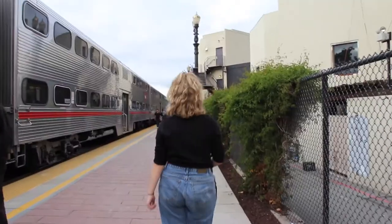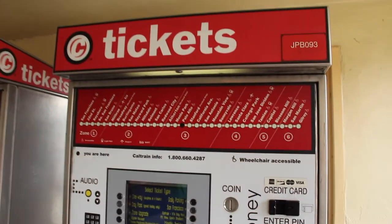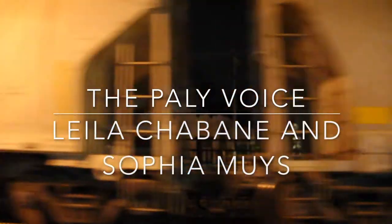If you have the opportunity to thrift somewhere where not many people thrift, this is going to better your chances of finding a unique piece of clothing.